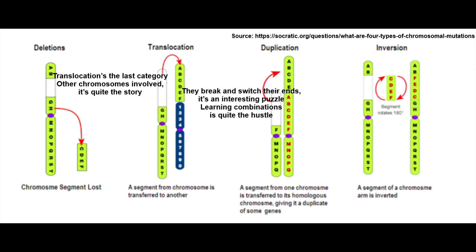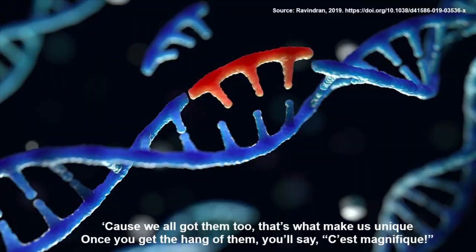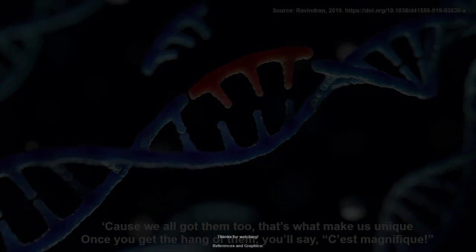Learning combinations is quite the hustle. Mutations are things that shouldn't be feared — it's just a change in DNA, it's pretty common, it's clear. Cause we all got them too, that's what makes us unique. Once you get the hang of them, you'll say c'est magnifique!